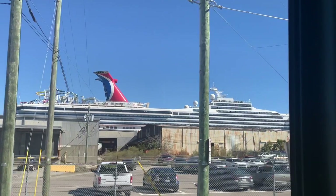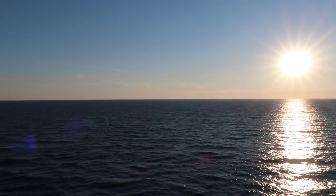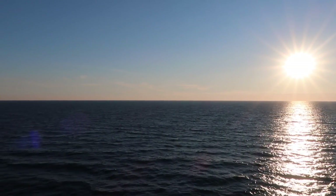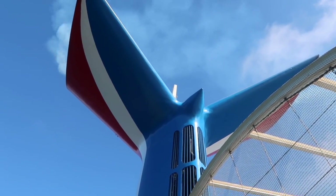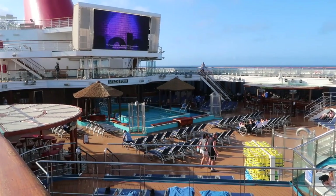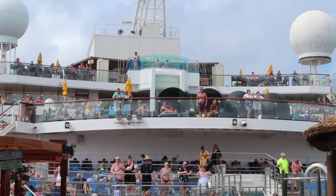We boarded the Carnival Sunshine on February 14th, 2022, in Charleston, South Carolina, and embarked on a five-day cruise to the Bahamas. The Carnival Sunshine was built in 1996 and was originally named Carnival Destiny. The Carnival Destiny, a sister ship to the Carnival Triumph, became the Carnival Sunshine after a huge overhaul in 2013.